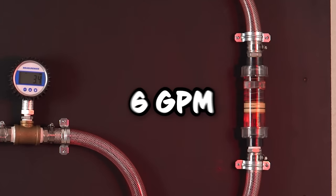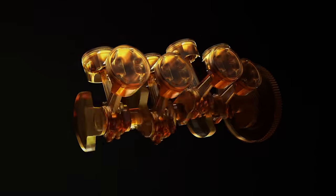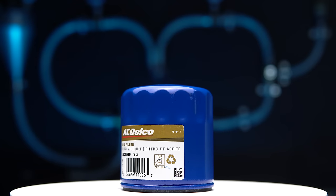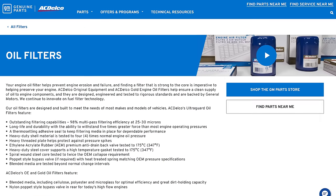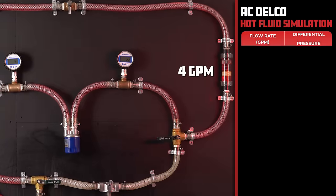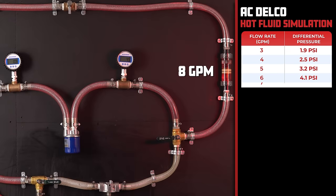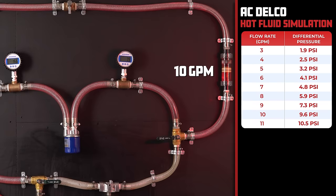Why do we increase the flow rate? We want to simulate how your car's oil flow increases as you run up your engine. Our next contender is the General Motors OEM brand ACDelco, with a price of $10.47. It claims to remove 98% of particulates above 25 microns. At 3 gallons per minute, the ACDelco comes in with 1.9 psi, and as we increase the flow rate to 11 gallons per minute, the pressure rises to 10.5 psi.